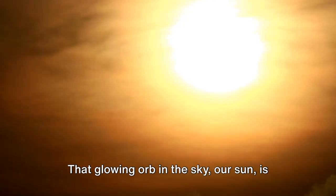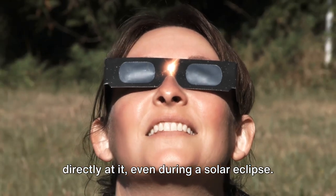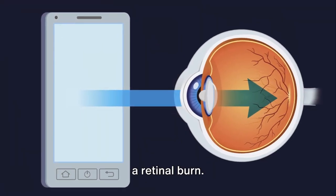First things first, safety. That glowing orb in the sky, our sun, is more than just a beautiful sunrise provider. It's a massive ball of heat and radiation, so we don't want to stare directly at it, even during a solar eclipse. It's all fun and games until someone gets a retinal burn.